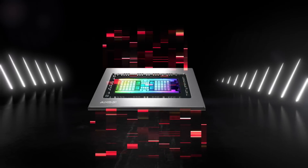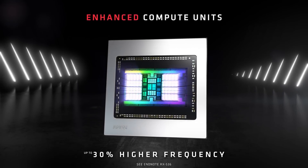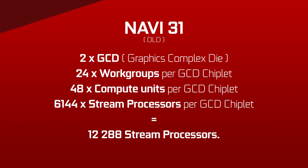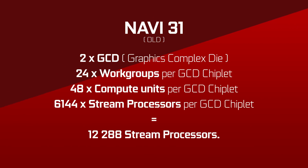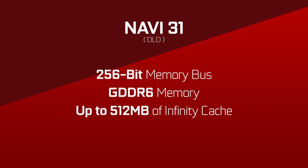So here were the old rumors and leaks. Navi 31 — that's the highest end of the RX 7000 series of GPUs — was rumored to have two graphics chiplets for up to 48 workgroups. That's 96 compute units or 12,288 stream processors. With that, a memory bus of 256-bit for some GDDR6 memory and up to 512 megabytes of Infinity Cache.